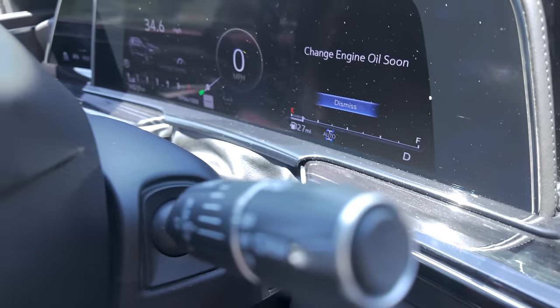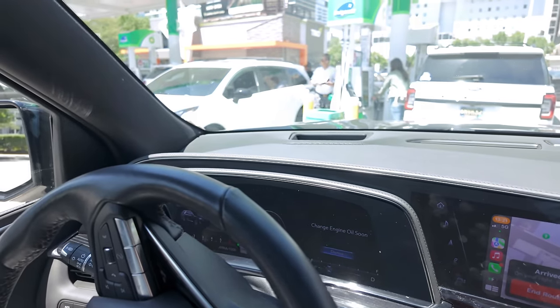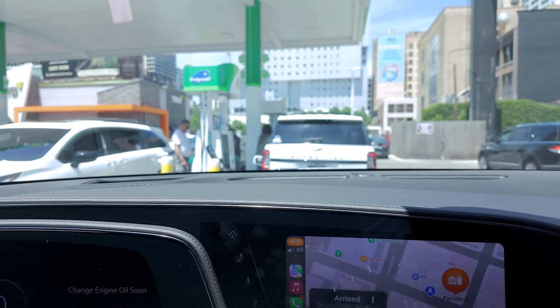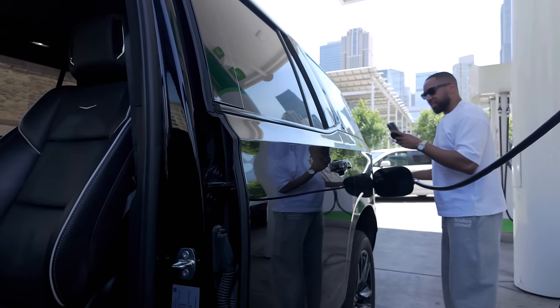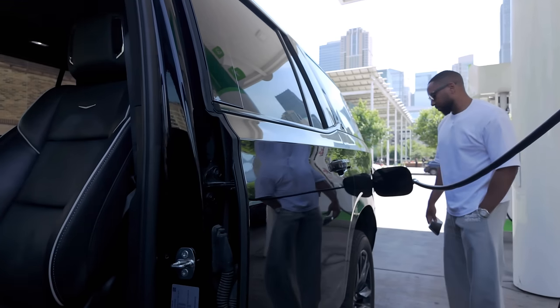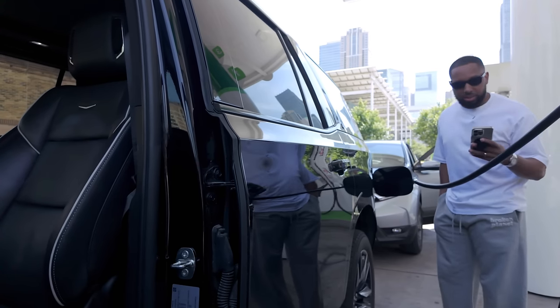The car has 27 miles of range and it's nearly empty. The AC decided it wanted to blow hard for some reason. There's no defined entrance and exit at this gas station — you can just enter and exit wherever you want. Everything in America is just extra. We're at 85 dollars and that's 20 gallons.